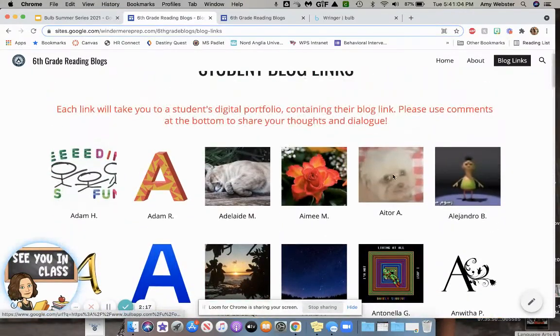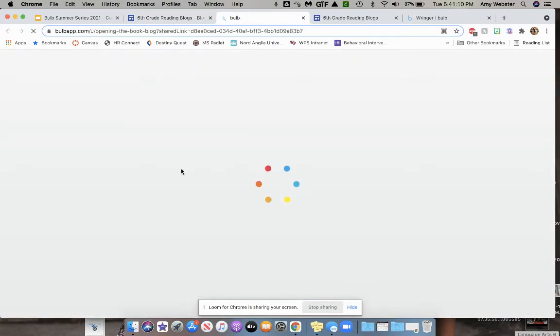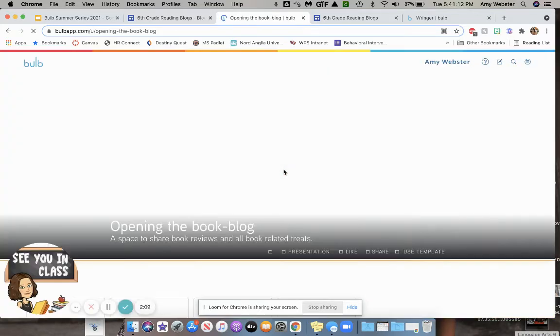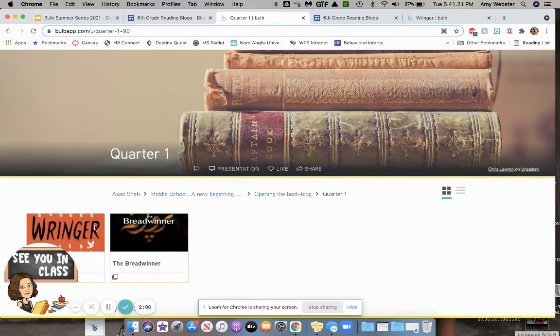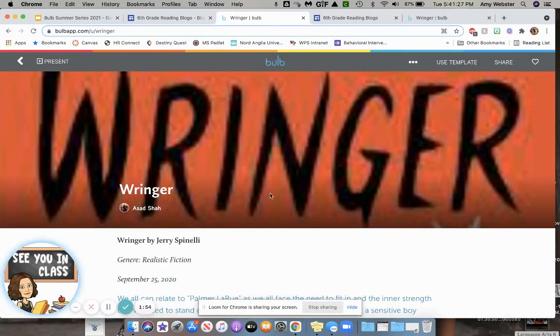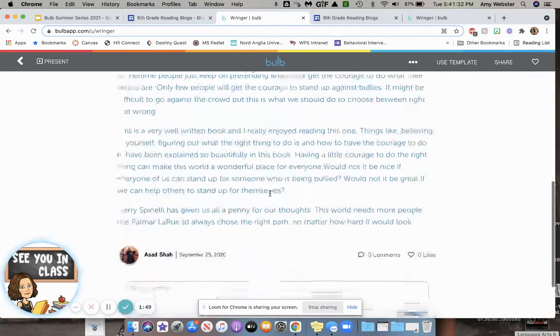So if I click on one here, you can see an example of what some of our students did. This student's blog was titled Opening the Book, which is the name of our course, and you can see he divided his blogs by the quarter. If I were to click on each quarter, you can find that he had two blog posts for quarter one — that was our shorter quarter. He did this book on Ringer by Jerry Spinelli, and you can see that he published his entire blog post in here.